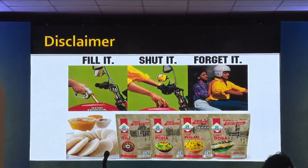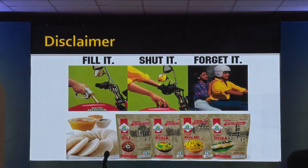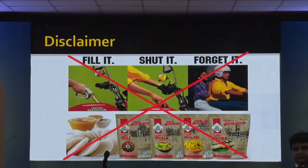First disclaimer: if your approach to recording surgical videos is like 'fill it, shut it and forget it,' then forget it. Don't think about buying any of these cameras. You need to put in your mind a little bit so that you can shoot good quality videos.